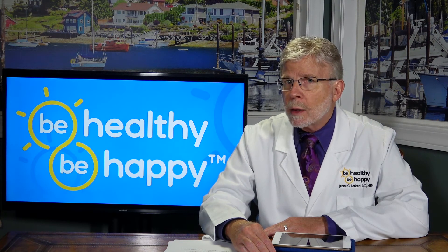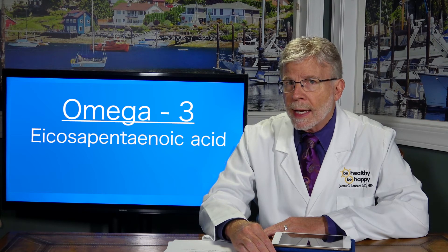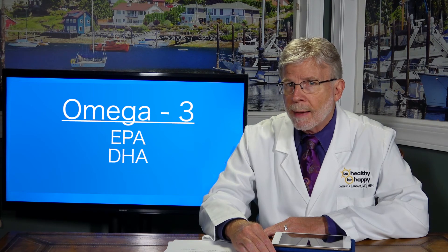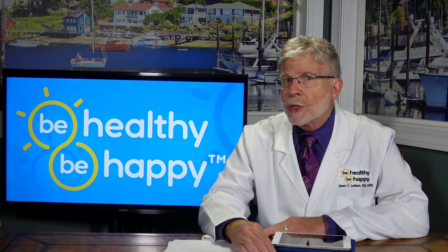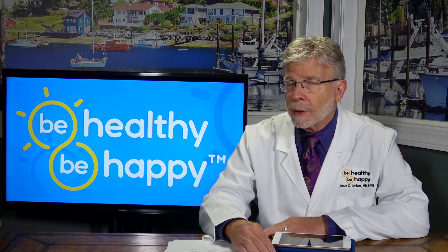Also of importance are two equally important subcategories in the omega-3 line known as eicosapentaenoic acid, or EPA, and docosahexaenoic acid, or DHA. Supplement sources for all of these include flaxseed and krill oil, which avoid the possibility of consuming the mercury and PCBs found in popular fish oils.